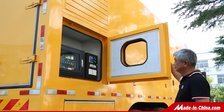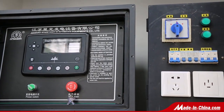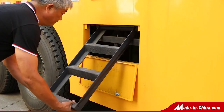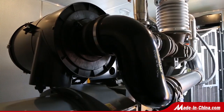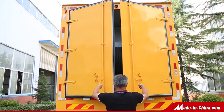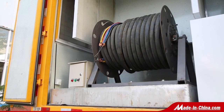Vehicle-mounted generator power from Starlight ranges from 20 kW to 2,200 kW. It has the characteristics of reliable performance, simple operation, low noise, good emission, and easy maintenance, which can meet the needs of outdoor operation and emergency power supply.